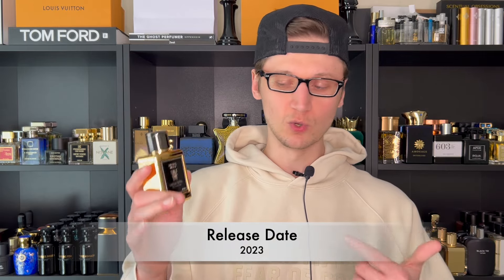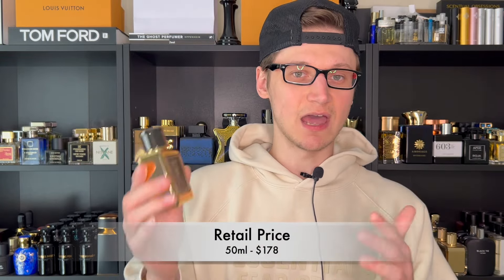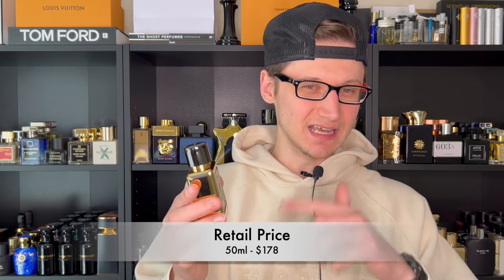Let's go with some information. Caesar Ultra was launched in 2023. I believe this is one of their newer fragrances — I know they do have an original Caesar and I'm not sure if this is a flanker to that. As far as the retail price, the only size this comes in is 50 ml, and it is going to run you $178, which I think makes it the second most expensive fragrance in their entire lineup. You can use my 10% off code to knock it down to around $160 or so.